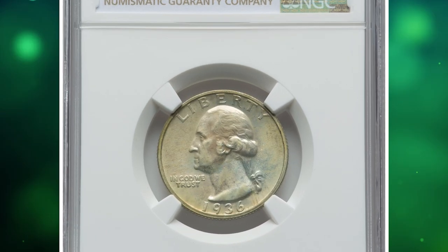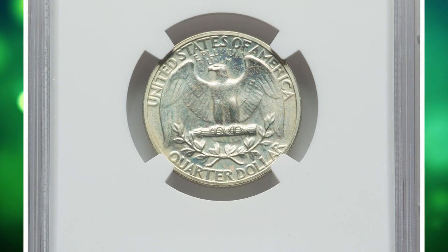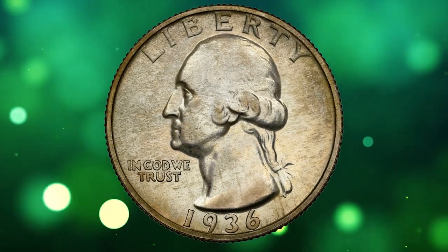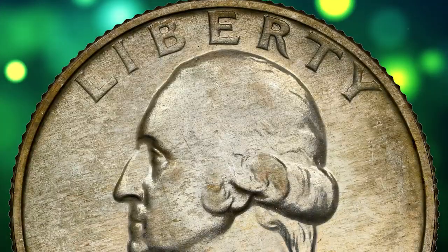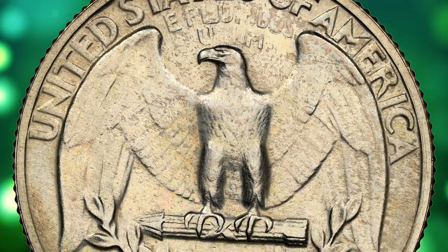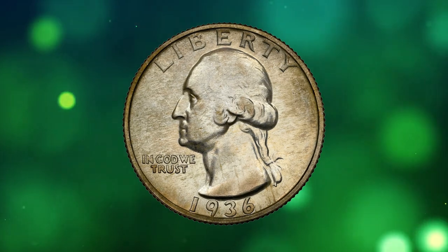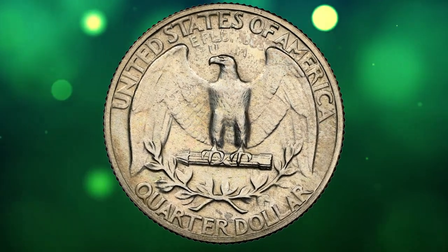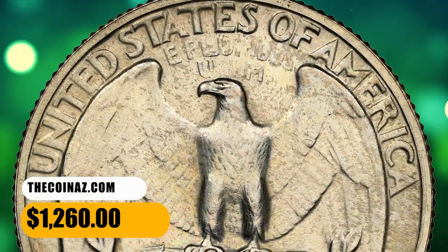Number 13: Here is a 1936 Washington quarter in PR66 condition — a nicely preserved specimen out of a meager mintage of 3,837. According to NGC, unlike the proof quarters of 1937 and later years, the 1936 edition was coined with dies taken from the same hubs used for currency coin dies. These dies were polished to give them a mirror finish, but were identical in design details to ordinary coinage dies. The brilliance of 1936 proof quarters is not equal to that of later dates, as the mint was still developing its techniques. Gems of this issue are in limited supply, and very few examples have been certified higher than PF66. This example was sold for $1,260 on September 19, 2023.